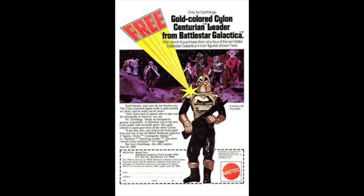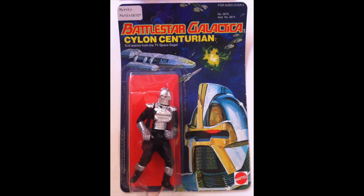Mattel went all out, even doing multiple giveaways and promotional offers similar to Boba Fett to get fans and kids really into the line and feel that strong emotional connection to these figures.